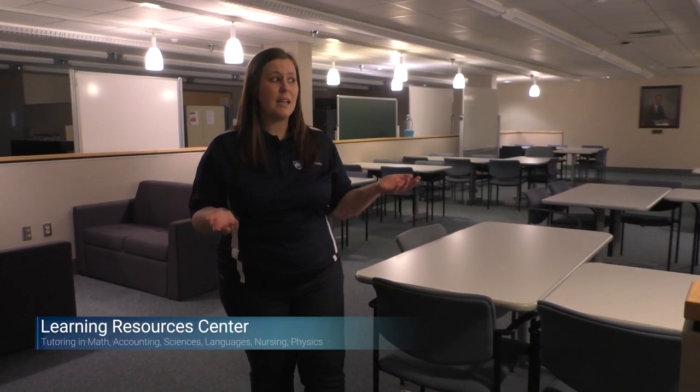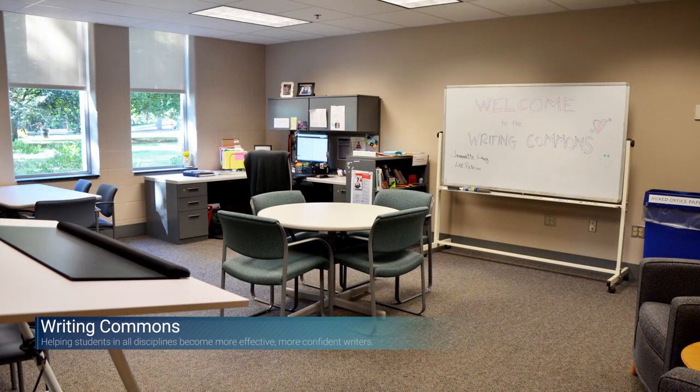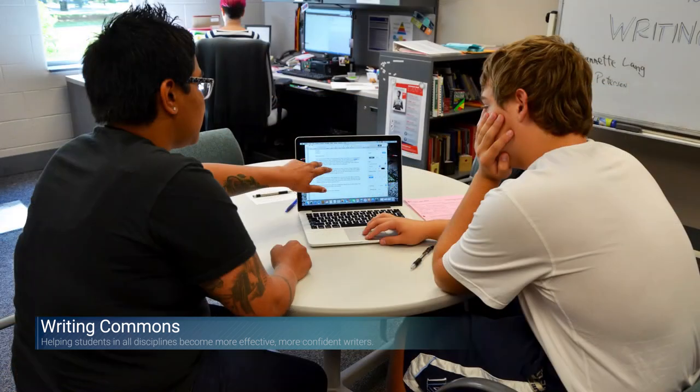This is our Learning Resource Center in the basement of the library. It offers peer and professional tutoring that is free of charge to you as a student. Often the instructors will tutor here, so you can have one-on-one time with your instructor in a class you may be struggling with. We also have our Writing Commons down here — you can bring in any piece of work and they will help you proofread it and strengthen your writing skills.